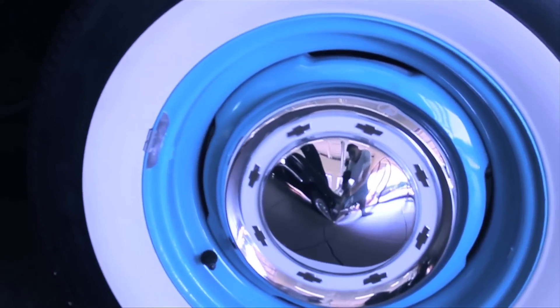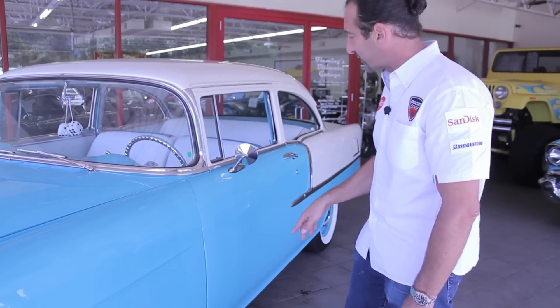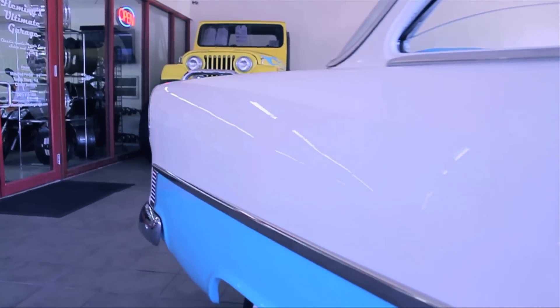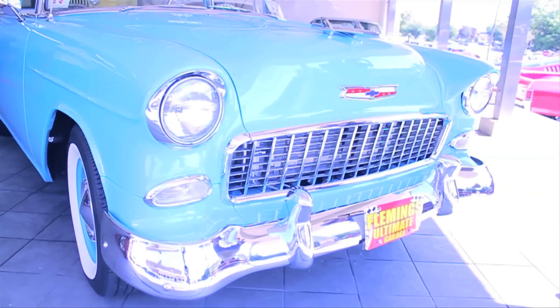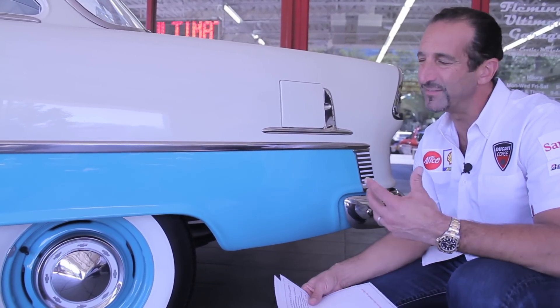Behind the wheels are power disc brakes. These long panels — look at the fit and finish. You look down the side and this is all new metal, not full of Bondo and plastic. The wide whites are radials, which makes it drive even nicer.